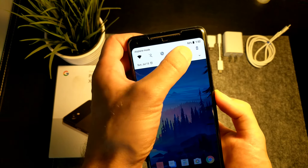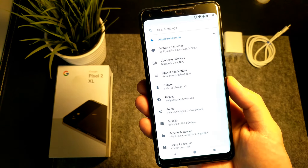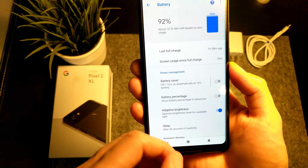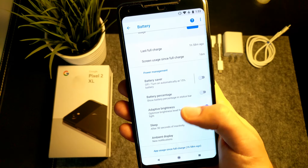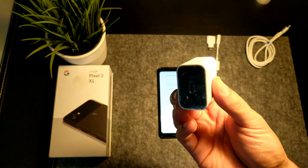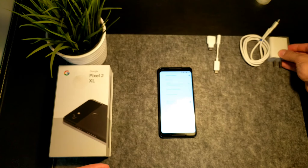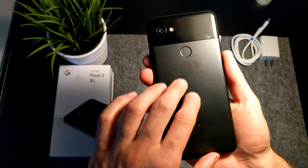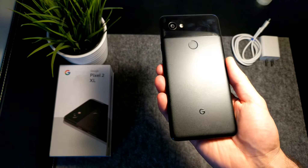On the Pixel 2 XL software, there are no ugly skins or useless features — just Android in the way Google intended it. This is not only aesthetically pleasing, but it also shows in other aspects like smooth performance and well-optimized battery life. The battery life is holding steady at just over a day and a half for me. Google includes fast charging in the box, which does an excellent job to quickly juice up the phone. Wireless charging, though it would have been a nice to have, is absolutely a non-issue, as I much prefer to have a metal unibody phone as opposed to glass.